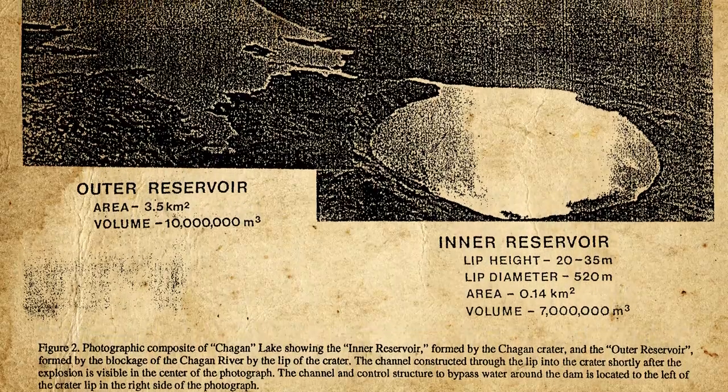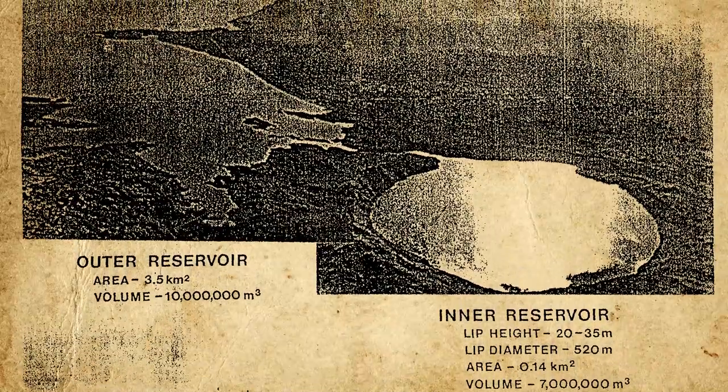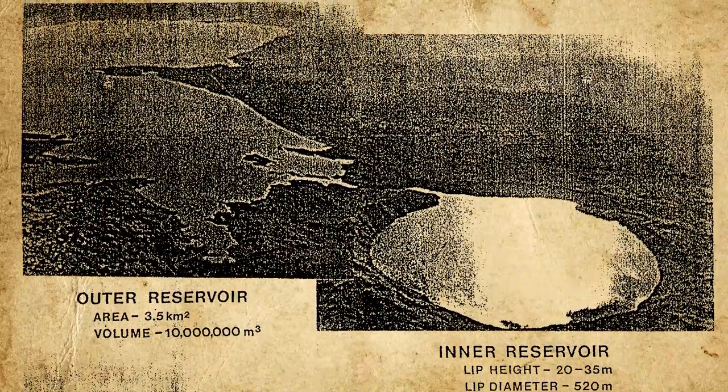One of the most famous tests of the series was the Chagan shot, carried out on January 15, 1965. A 140-kiloton device was exploded on the bed of the Chagan River in the Semipalatinsk test site, blasting a crater 408 meters wide and 100 meters deep. The wall of the crater was then excavated to let the river flow in, creating an artificial reservoir with a capacity of 10,000 cubic meters. While still radioactive, Lake Chagan — also known as Lake Balapan or Atomic Lake — is still used to water local cattle herds to this day.